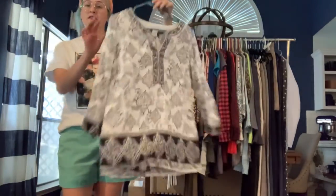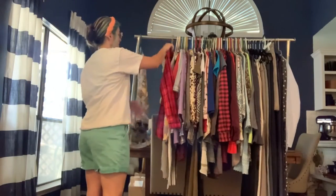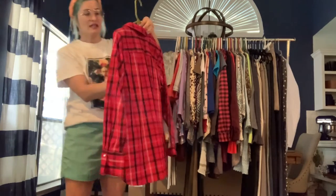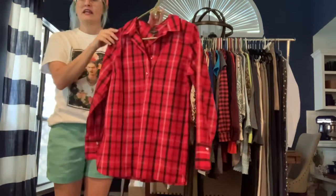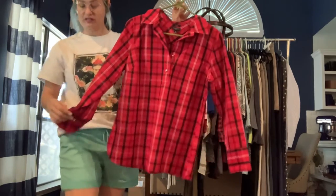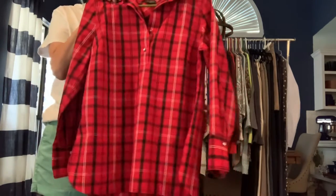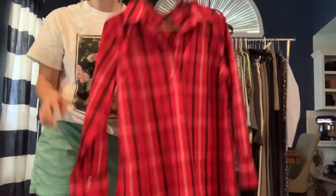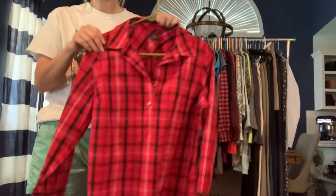This is a Talbots size 8 petite. It is a no-iron fabric — really great, more of a holiday winter style. It's a popover with a couple of little diamond buttons at the front and diamond buttons on the wrist as well. Love this color plaid in the winter.